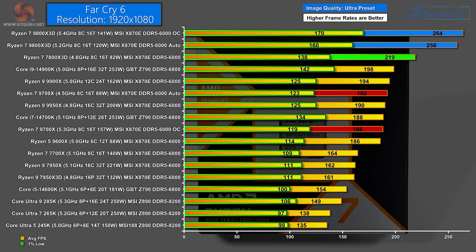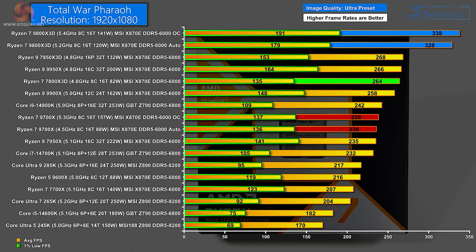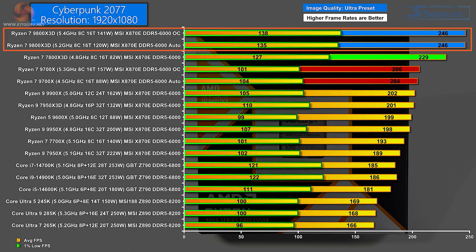Let's get to what you're really here for — the performance. Cross-referencing with benchmarking data from the lovely people at Kit Guru, nothing really gets close to the 9800X 3D. As you can see from Total War Pharaoh, which is quite CPU-intensive simulating those battles in real time, average FPS at 1080p ultra settings was a massive 328 at stock speeds — a huge 60 FPS increase from the previous beastly 16-core Ryzen 9 7950X 3D. The same is apparent across the board, such as Cyberpunk gaining a 17 FPS increase from the previous top performer, the 7800X 3D.